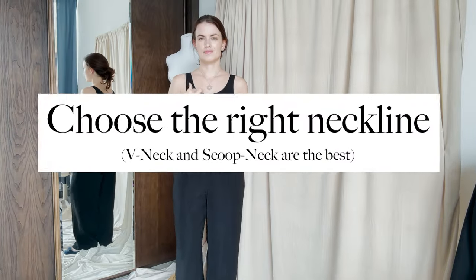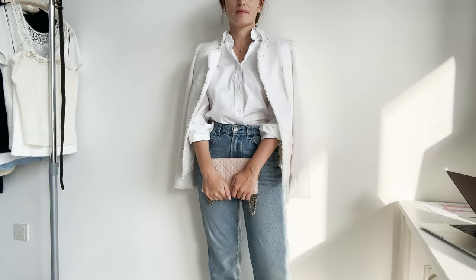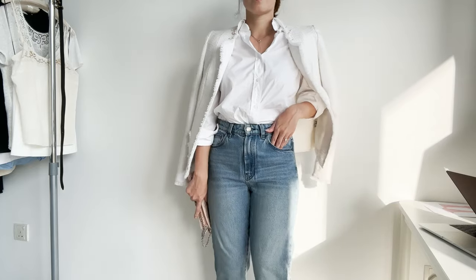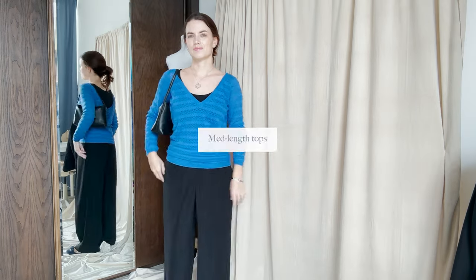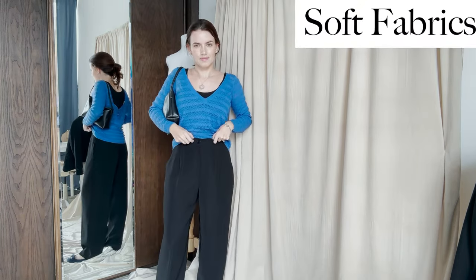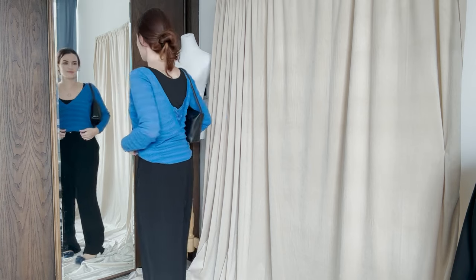Choosing the right neckline is vital. Opt for v-neck or scoop neck tops and dresses that draw the eye downward and add the illusion of length to your upper body. A shirt with a few buttons undone can give the same effect. Wearing a longer lace top is another way to create an illusion of a longer upper body. Consider tops made of soft fabrics so it will be easier to tuck them in to create the right proportions.